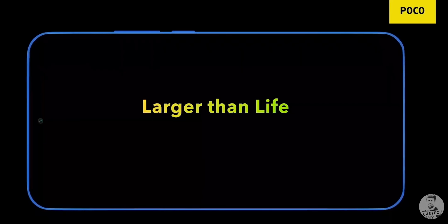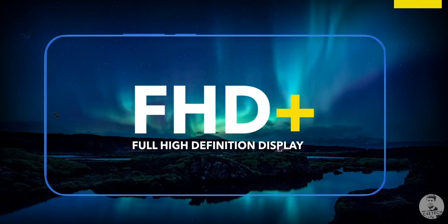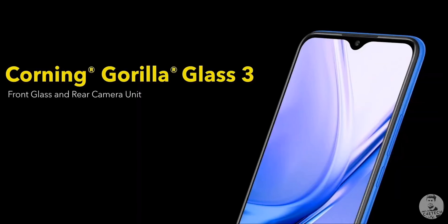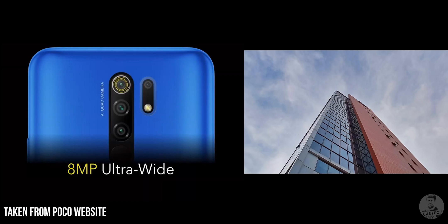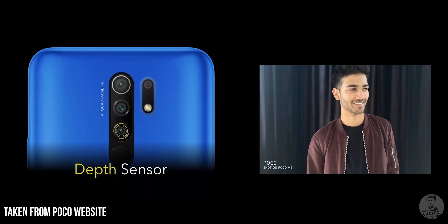The POCO M2 comes with the same 6.53-inch Full HD Plus LCD panel as the Redmi 9 Prime. It also shares the same 8MP selfie camera tucked into the waterdrop notch at the top. We also have Corning's Gorilla Glass 3 for protection both on the front as well as over the quad rear camera module on the back. The cameras are all the same, starting from the 13MP primary camera, the 8MP ultrawide, the 5MP macro, and finally the 2MP depth sensor.